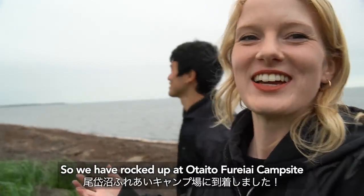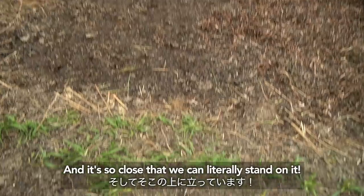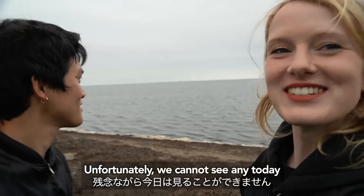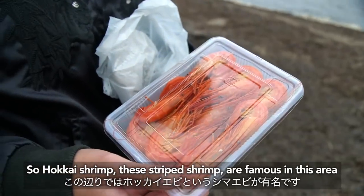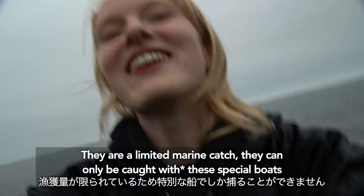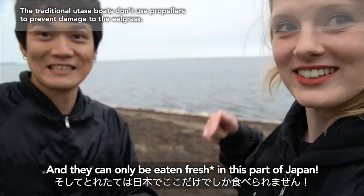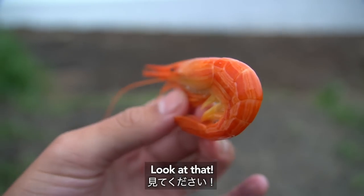We have arrived at Odaito Pureai campsite, just opposite Notsuke Peninsula. All of this is the Notsuke Bay area. If you're really lucky in summer months you can see seals out here and also Otasebune, which is a special kind of shrimp fishing boat. We have some local produce — Hawkeye shrimp. These striped shrimp are famous in this area and rely on the eel grass and very shallow water for life. They are a limited marine catch, caught only by special boats because it's so shallow you cannot even use a propeller. They were caught freshly for us today and can only be eaten in this part of Japan. They really are striped — look at that. Big too.